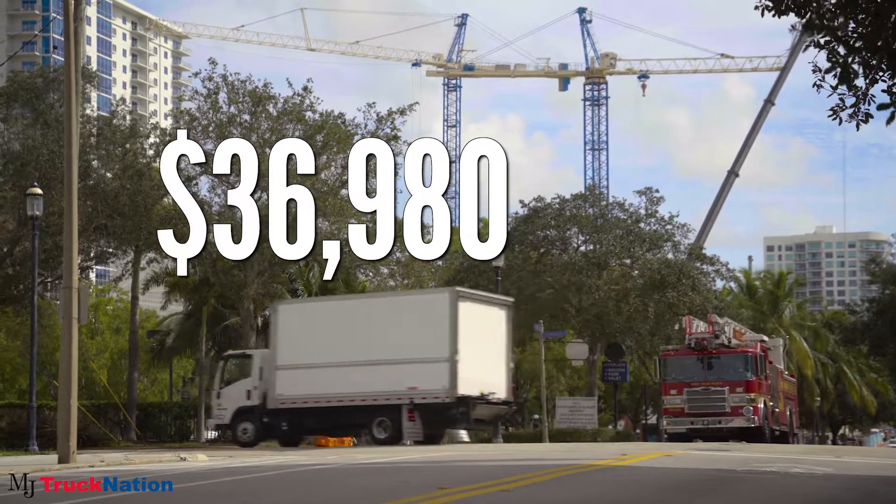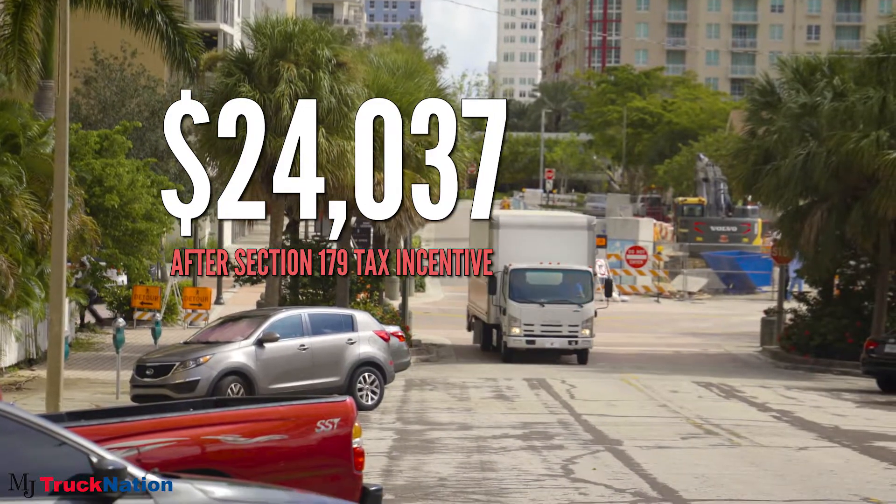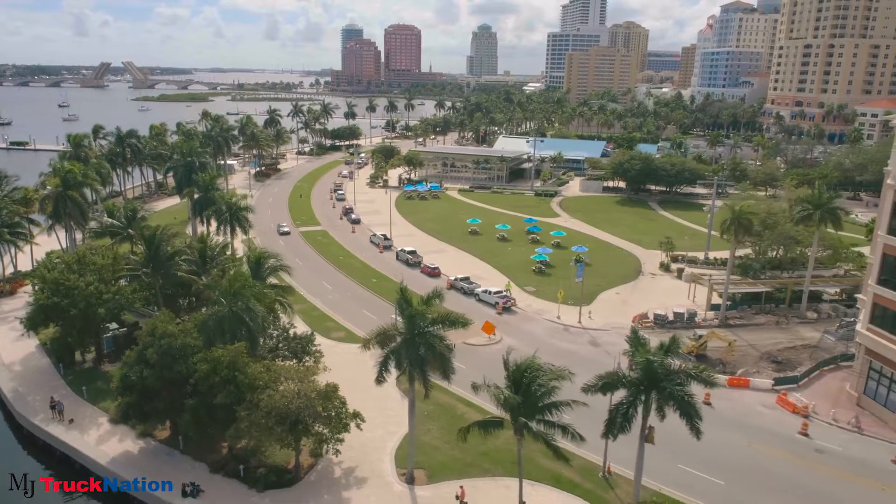It allows you to accelerate the depreciation of your truck and deduct its full purchase price from your taxable income. In other words, you are saving money. Sounds great, right?